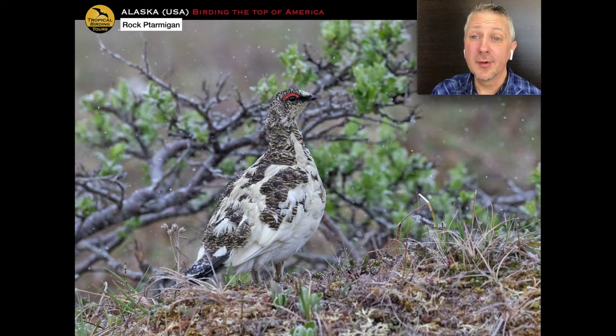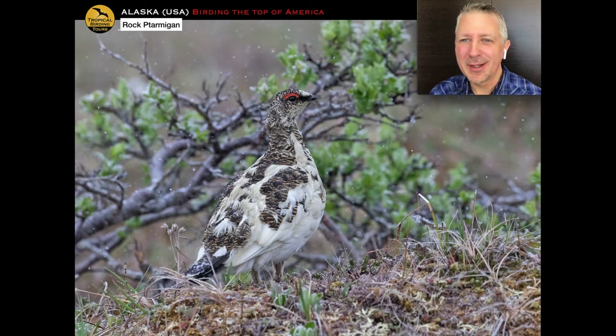The middle road — the Kougarok Road — is the one we take to Coffee Dome. Apologies for my British pronunciation. On the way there we stop at roadside scrub to look for bluethroat and arctic warblers, and we're always on the lookout for moose and bears. When you get to the top of the hill — a climb of a few hundred meters, sometimes pretty brutal and windy — we're looking for things like rock ptarmigan.